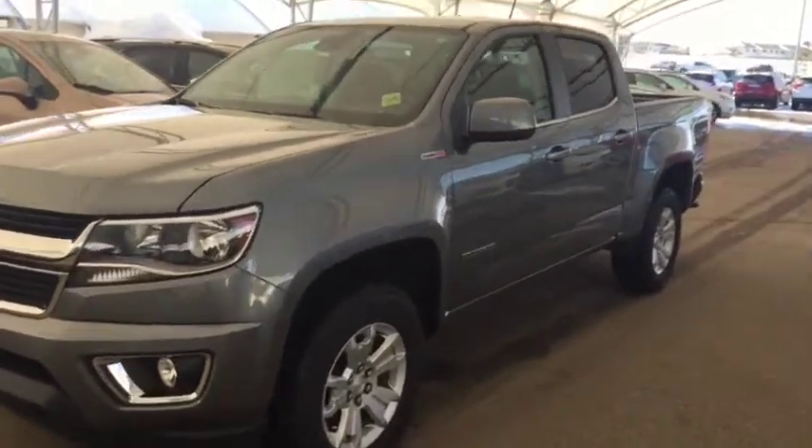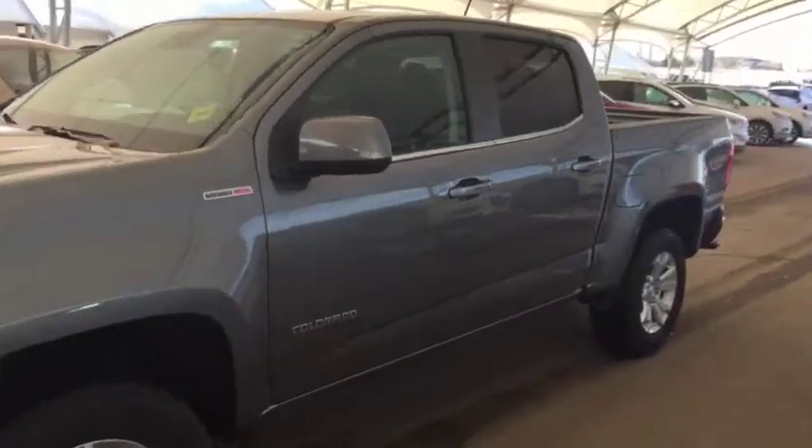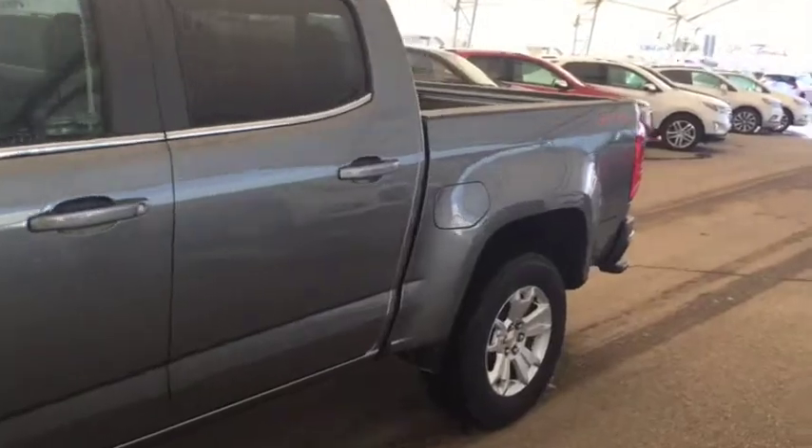Welcome to Davis Chevrolet. This is a 2018 Chevrolet Colorado diesel in the color gray.